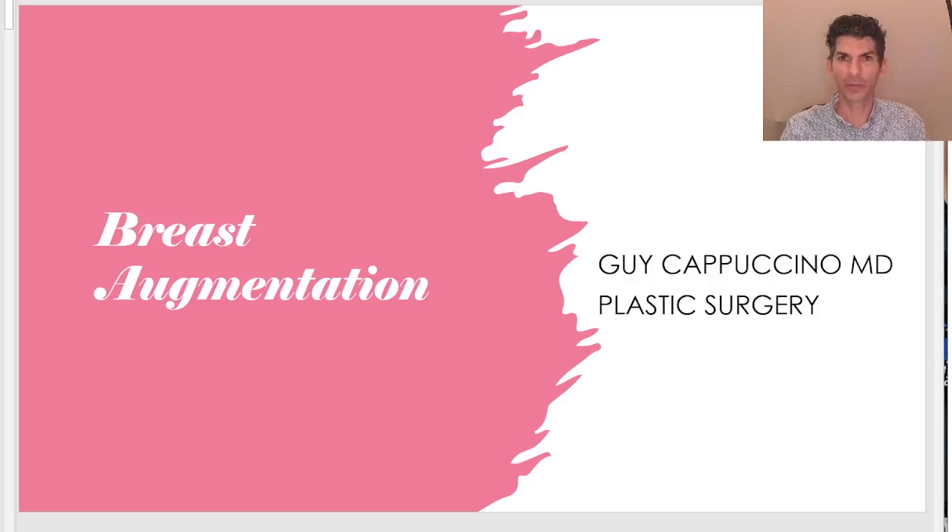Welcome back to another Facebook Live. I'm Dr. Guy Cappuccino, plastic surgeon, and today we are talking about breast augmentation. This is going to be a slightly longer talk. I'm going to move rather quickly through all of this material, and anybody who has any questions can just jump in and ask, but let us begin at the beginning.